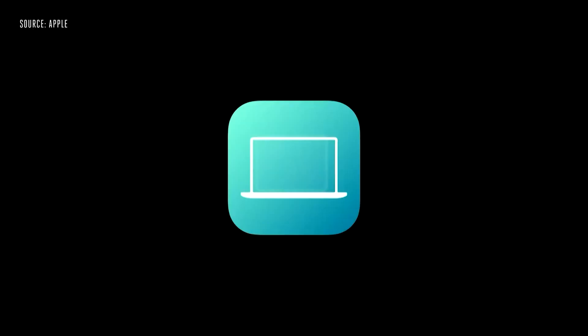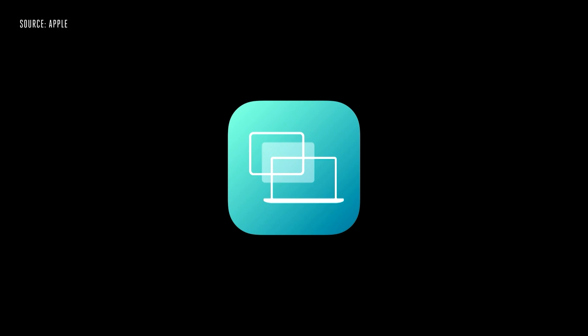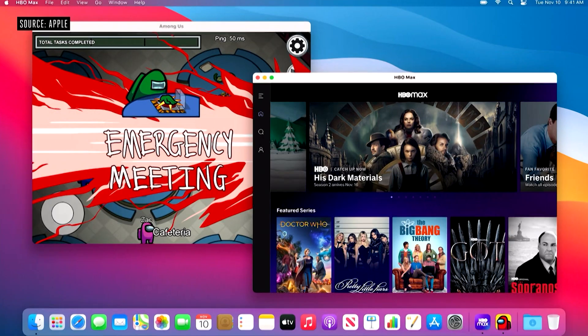The one upside to switching to this ARM-based system is that all of the iPad and iPhone apps will now work seamlessly on your Mac, because iPhones and iPads all run on this ARM architecture. So all the apps made for those will automatically work on Mac.